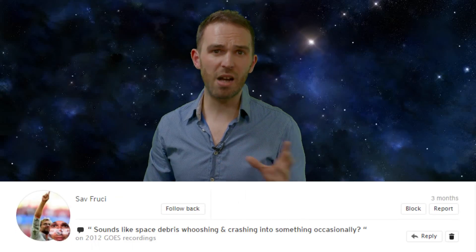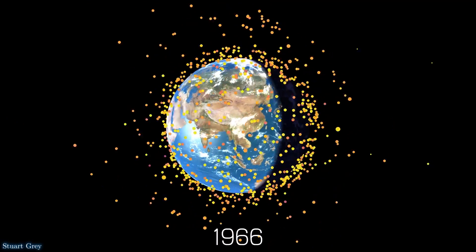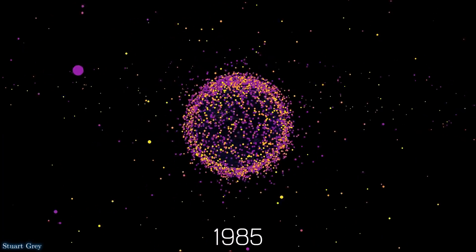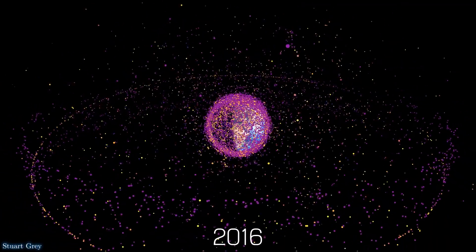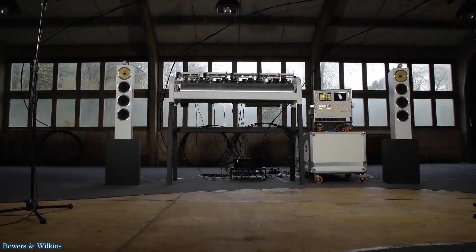Sav Frucci reckons it sounds like space debris whooshing and crashing into something occasionally. Now while there is a huge amount of space debris in orbit around the Earth — and it's an increasing problem for those who operate satellites or even the International Space Station — all that space junk is far too small to be producing these sounds. Remember, only things on very large spatial and time scales can create or support sound in space. But you should check out Project Adrift, because they've created an electromechanical sound instrument that tracks the positions of 27,000 pieces of space debris and transforms them into sound in real time as they pass overhead. It's a fascinating hybrid of science and art, which is kind of what we're hoping for with SSFX as well.